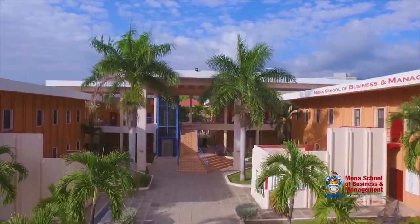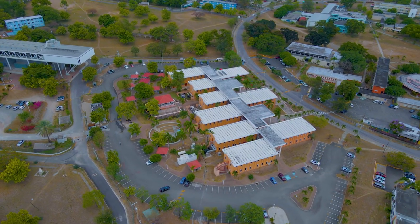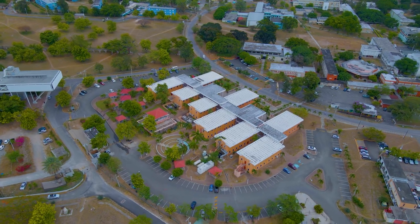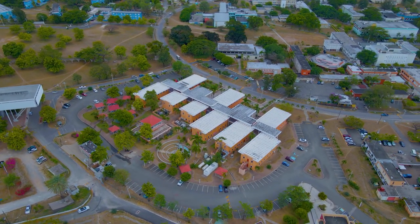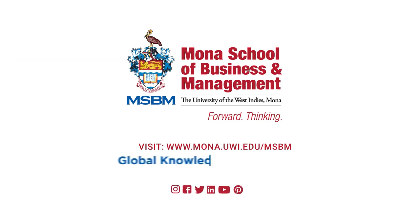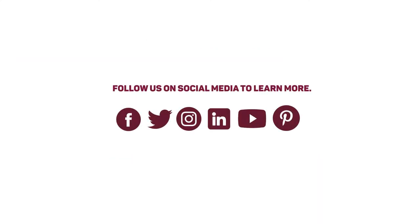We've come to the end of this tour, but there's still so much more to explore at MSBM. Thank you for joining us, and we hope to see you on campus soon. Visit our website to get more information about our offerings, and don't forget to follow us on social media.